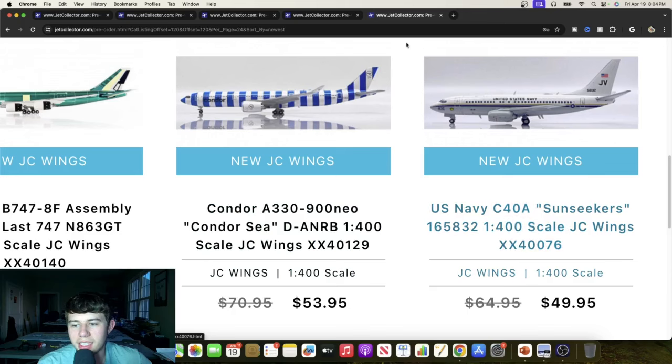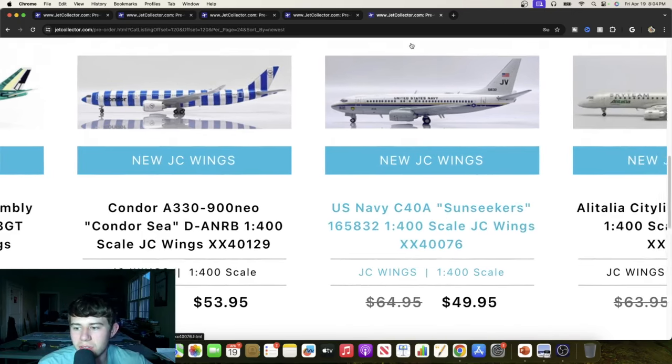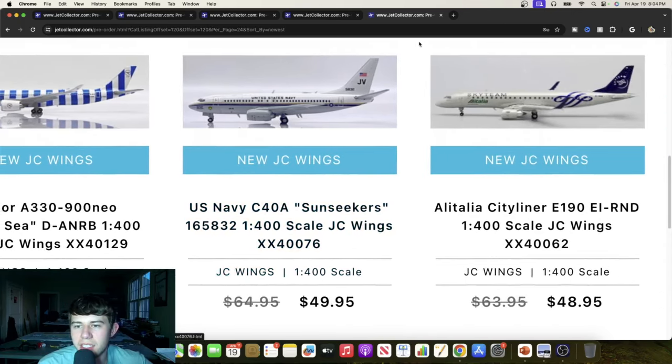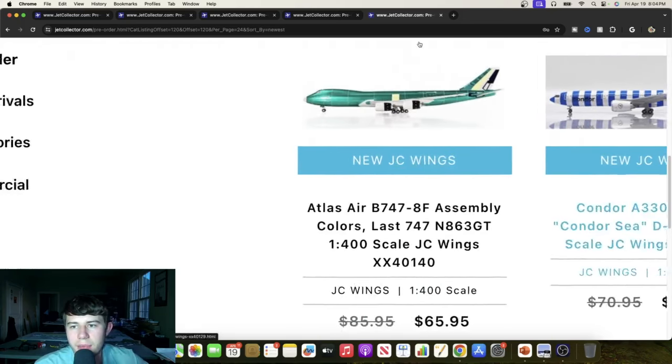We have a C40A Sunseekers, number 165832 — great looking aircraft with plenty of aerials and plenty of fun going on with this particular offering. Overall that looks really great. We've also got an Alitalia Sky Team ERJ-190, Echo India Romeo November Delta. Great aircraft right here — I'm glad to see it and it's looking super cool. They did a great job with this one.